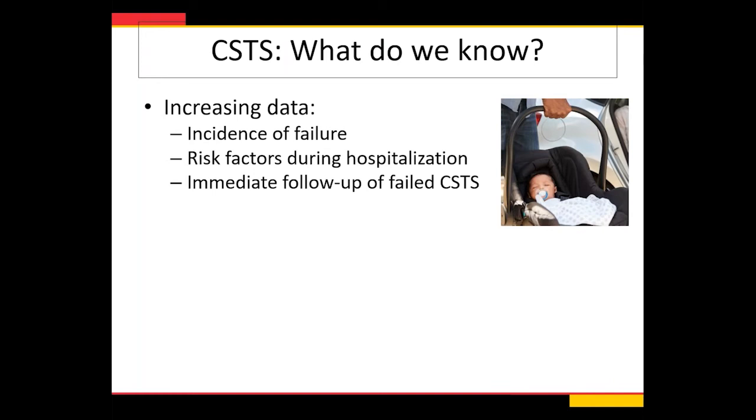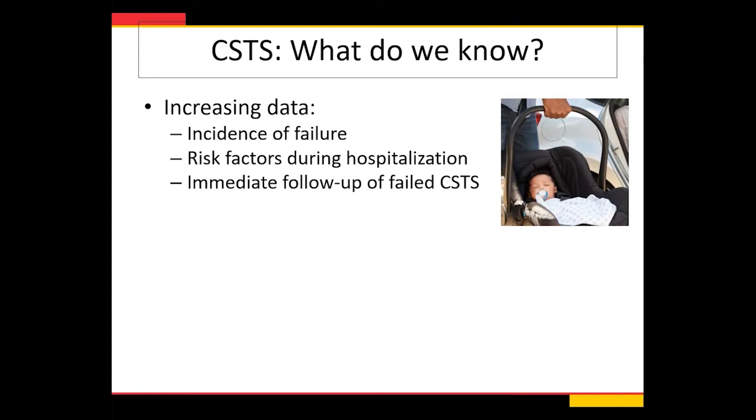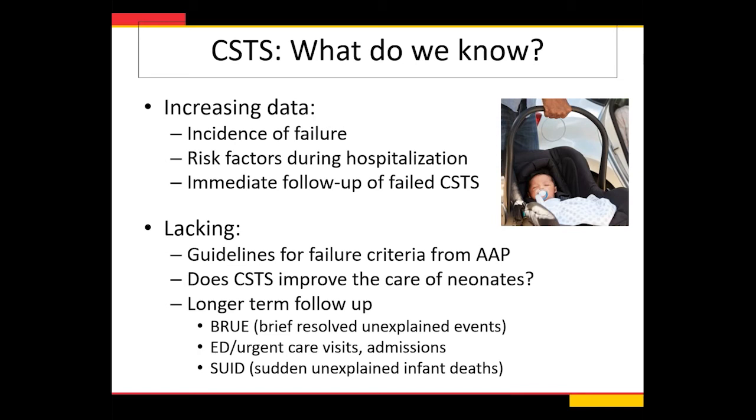So what do we know? We're starting to have increased data on incidence of failure, risk factors during admission, and immediate follow-up of failed car seat tolerance screens. But what's still lacking are guidelines for failure criteria from the AAP, the answer to whether this test actually improves care for our neonates, and longer-term follow-up — things like BRUEs, ED visits, and admissions related to car seat testing and breathing, as well as the relationship to sudden unexplained infant death and SIDS.